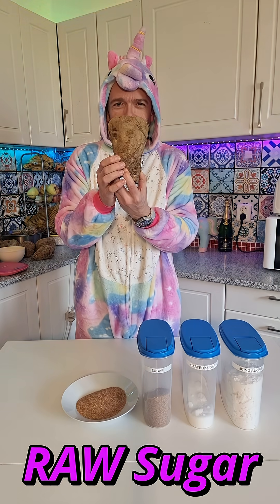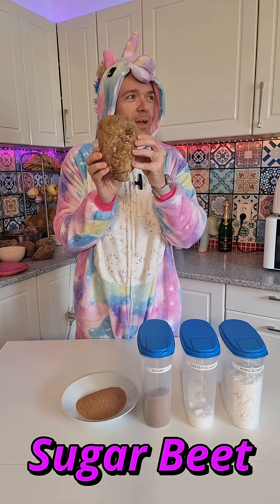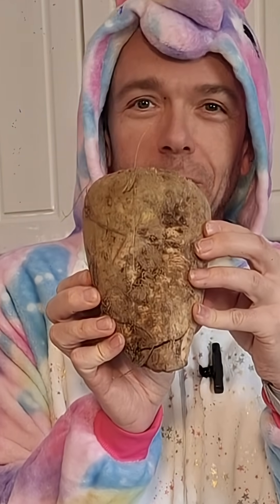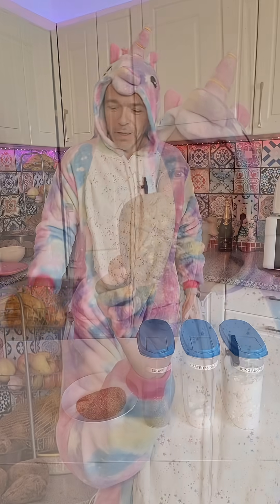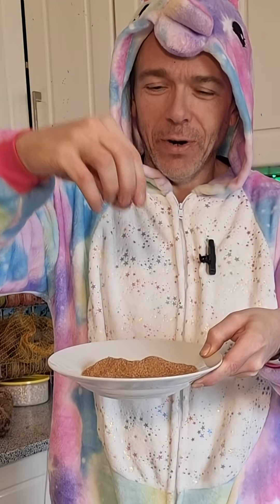Here we have sugar in its raw original form — this is a sugar beet. These are made by the million out in the fields where I live. Fields as far as you can see, full of these, and they get processed into brown sugar.